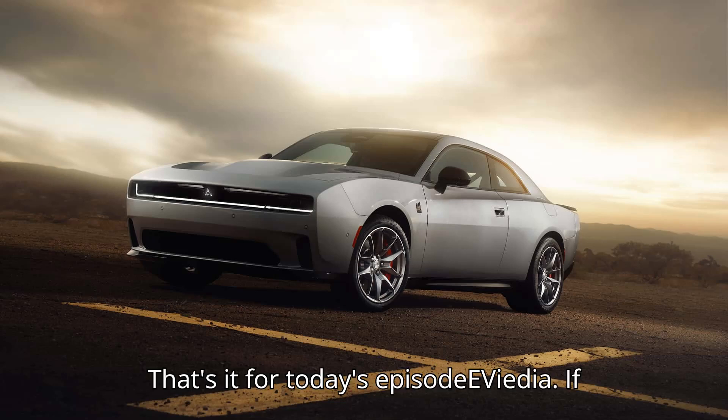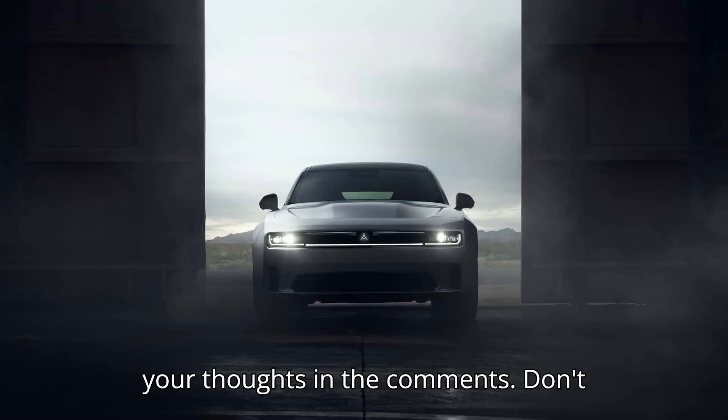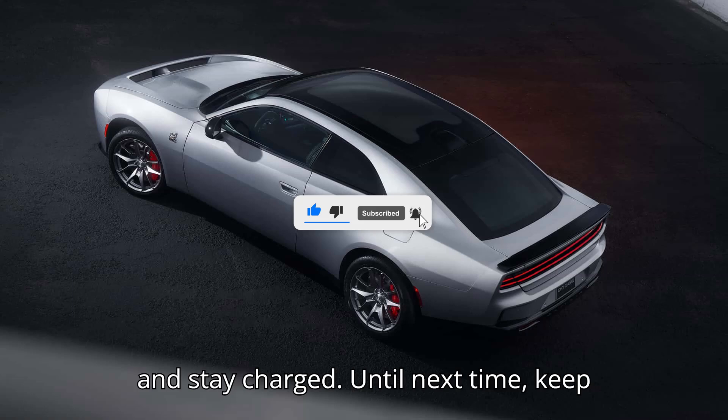That's it for today's episode of EVpedia. If you had fun, subscribe, like, and share your thoughts in the comments. Don't forget to give us a super thanks to support our channel. Thanks for watching and stay charged — until next time, keep it electric!